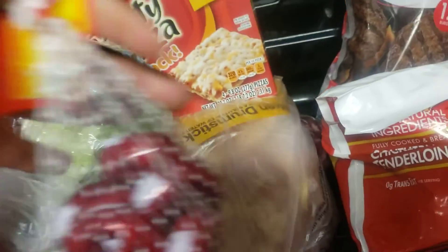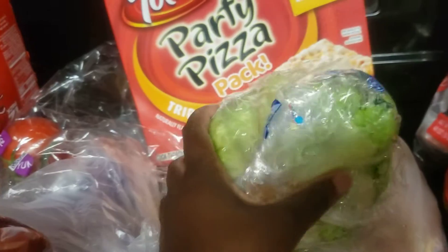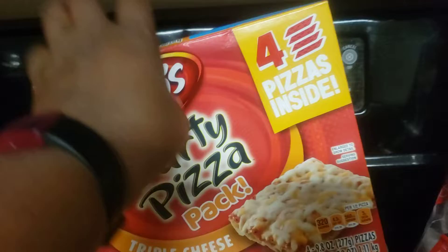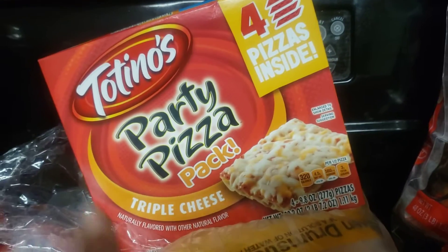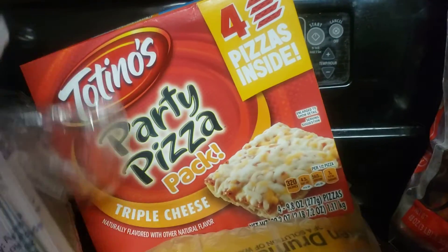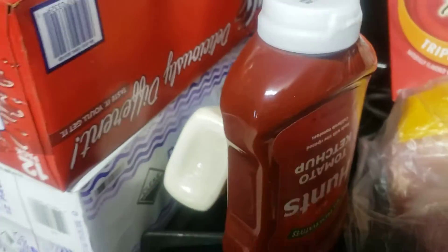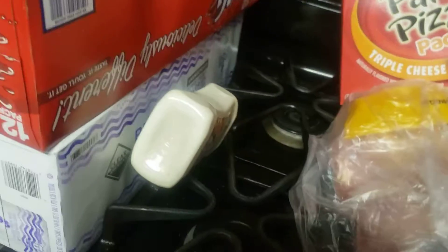I don't recall how much the drumsticks were, maybe like six or seven dollars. I got my favorite baby bear cheese, some lettuce, and my baby girl wanted pizzas — she likes cheese pizza. I also got two cucumbers, some tomatoes, ketchup and ranch dressing, which goes on everything.